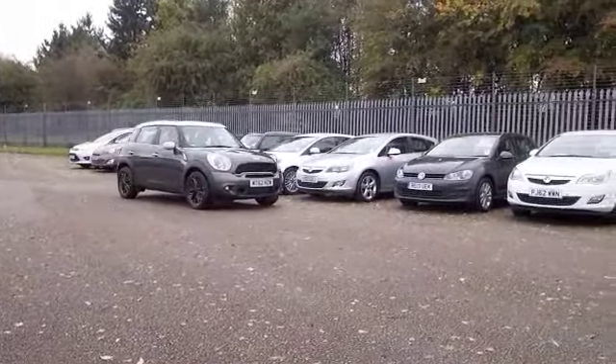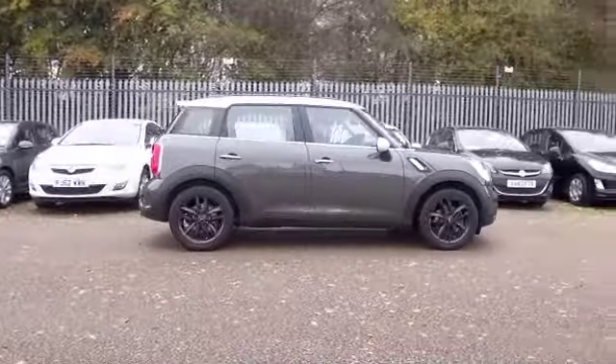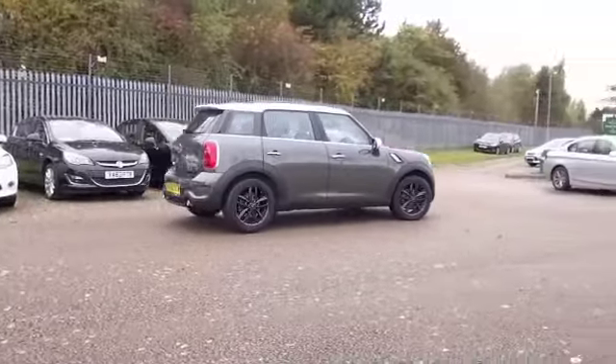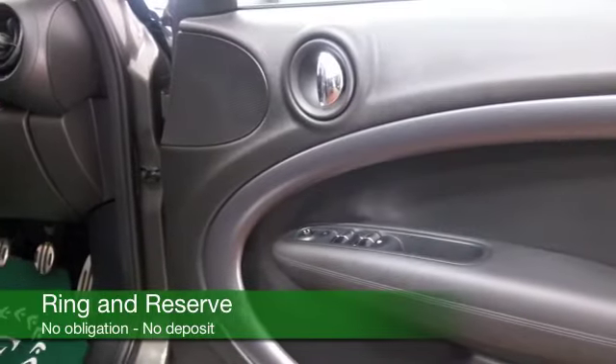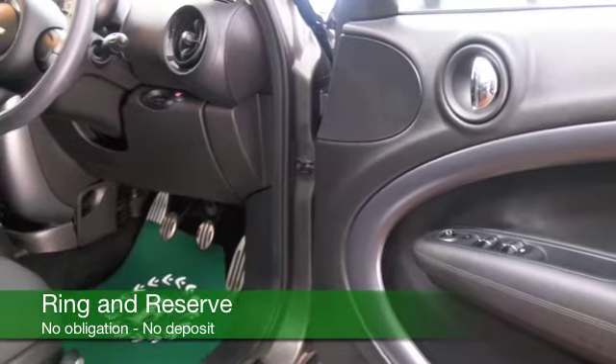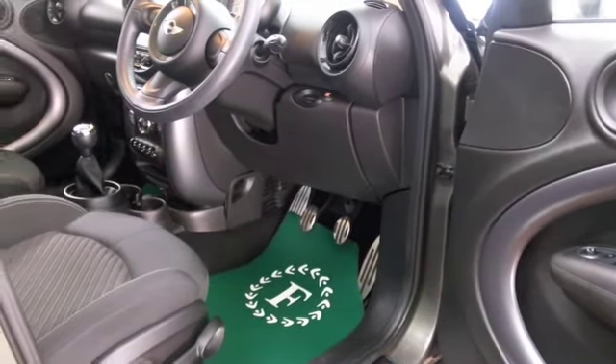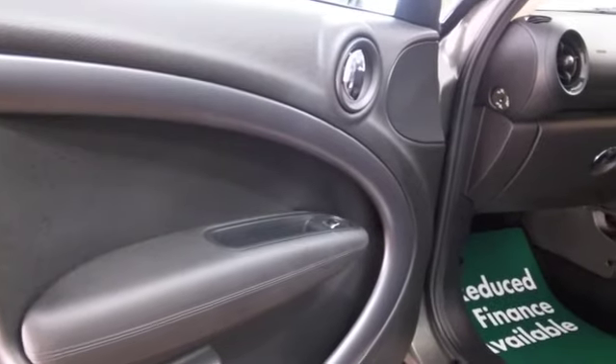This comes from 2013. I have to say it looks as good as new. It's got about 8,500 miles on the clock. We have a cloth interior, this lovely retro styling carried over from the Mini hatchback, air conditioning, DAB and Bluetooth — that's all there for you. And a cracking set of alloys.